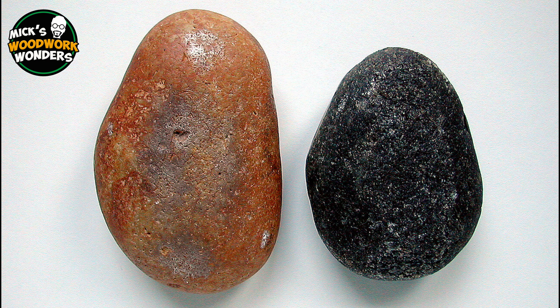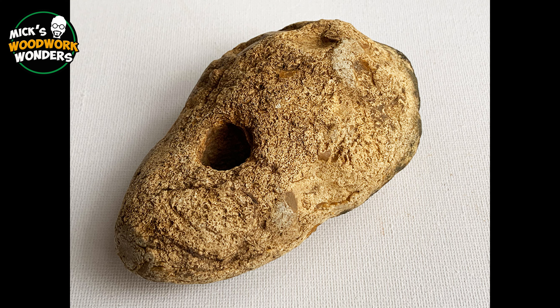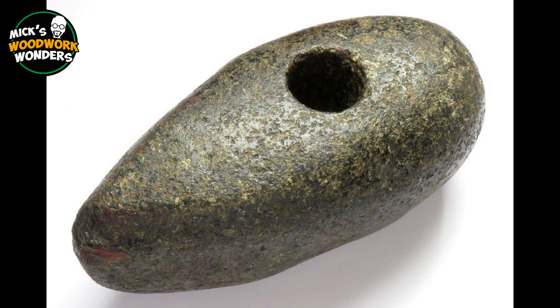The earliest hammers were simple stones used as tools for smashing, breaking, or reshaping objects. These stone hammers were among the first tools used by our ancestors, likely dating back over three million years.